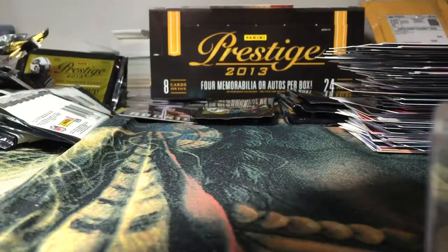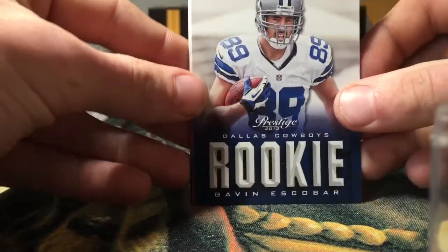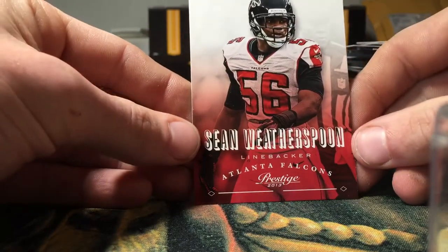I like that a lot — I might put that in the recap at the end. Got a rookie of Gavin Escobar, Jonathan Baldwin, DeMarco Murray, and Sean Witherspoon.